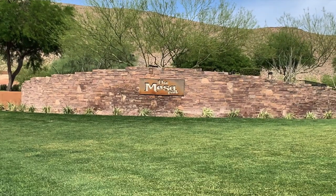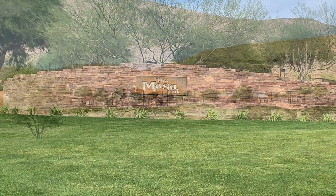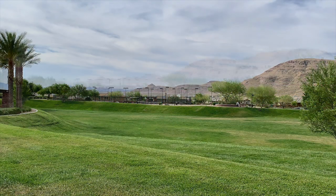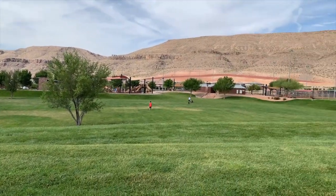So sit back and relax, and we're going to take a brief tour of the Mesa Village. Mesa Park is located at 5401 Mesa Park Drive, Las Vegas, Nevada 89135.